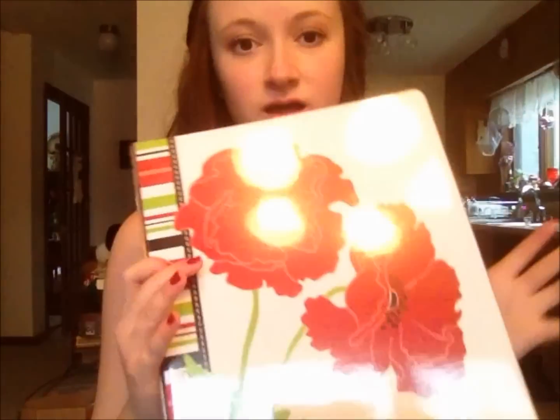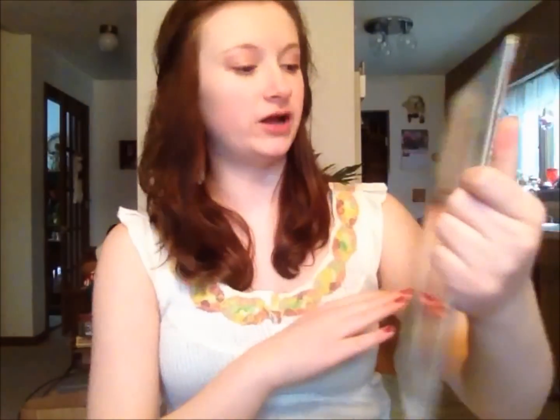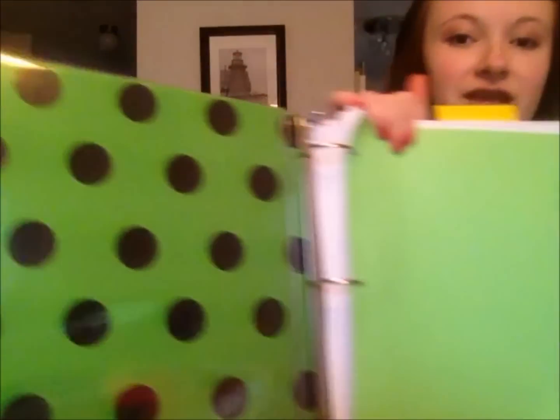I got some binders. This one's really pretty — it has a big flower on it. It says 'Whimsical flower designed by Jacqueline Savage McPhee.' It has stripes on the back and on the inside, and more flowers on it. But that didn't fit all the stuff I needed so I had to go back and get another binder — and you open it up and it's freaking neon green and polka dotted. So that's my Staples stuff.